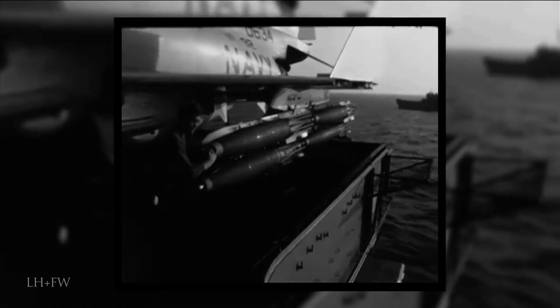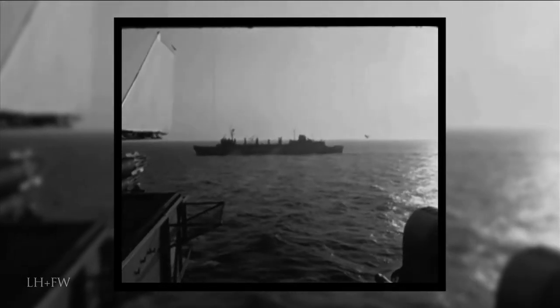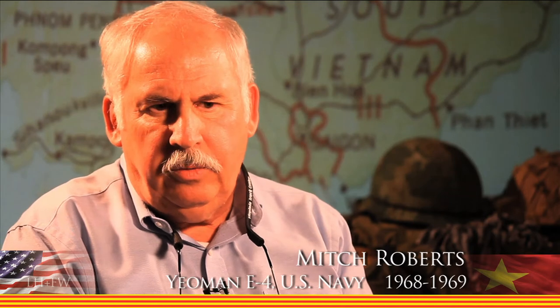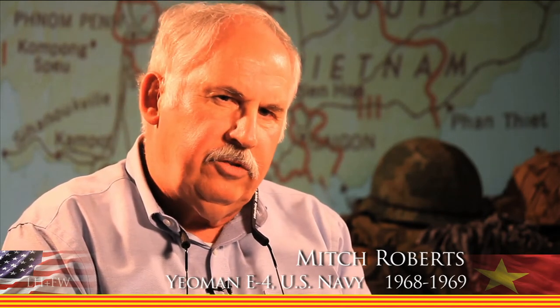By the end of Operation Cedar Falls, the villagers of Ben Suc will be forced to lead entirely different lives. One of the programs that the South Vietnamese and the United States Navy was working with is to train their cadets and officers — the equivalent of people going to Annapolis — aboard U.S. vessels. One of the biggest problems was communications due to the language barrier.